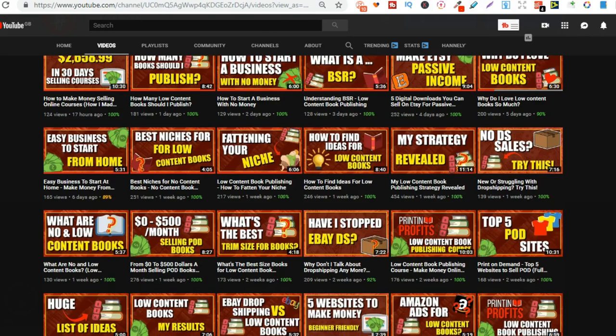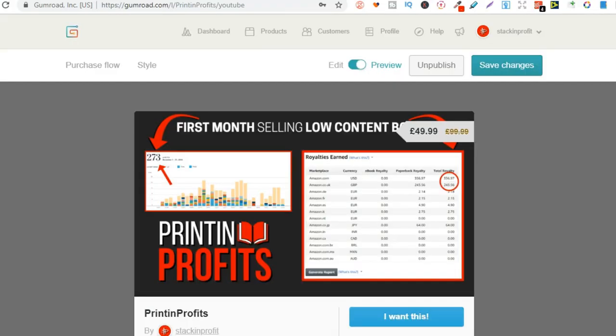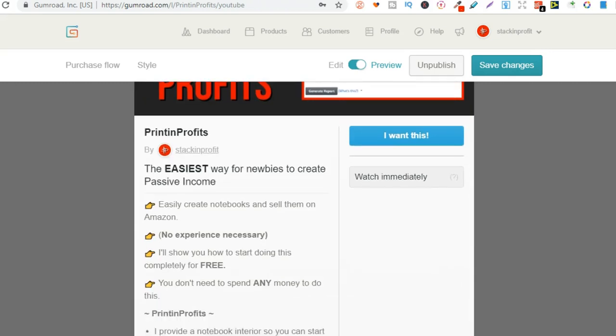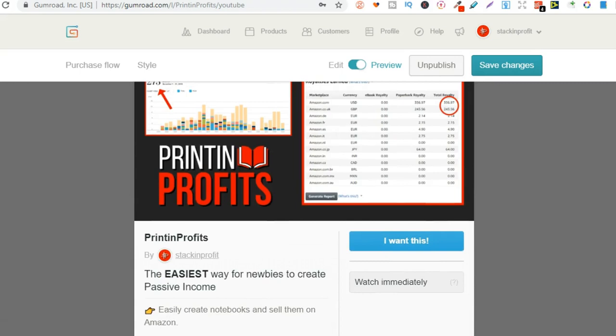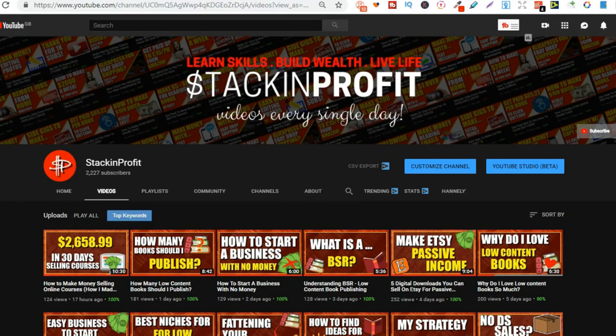So go hit subscribe and hit that little bell icon so you can be notified for any further videos. Also, there's a link down in the description below — if you click that, you'll go through to my low-content book publishing course. This is Printing Profits. This will take you step-by-step on everything you need to know so you can start making passive income with Amazon and low-content books.